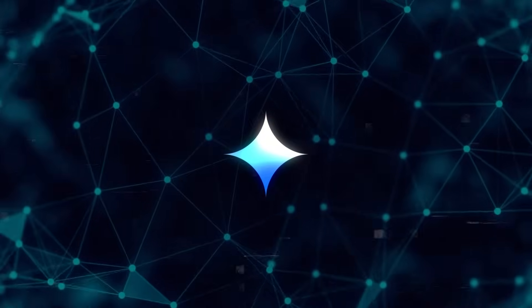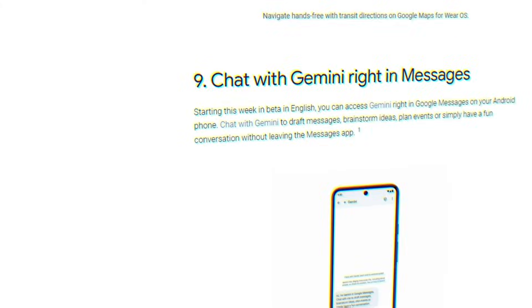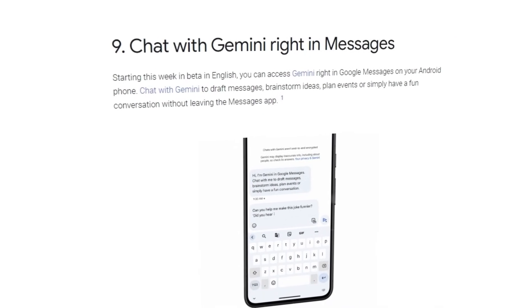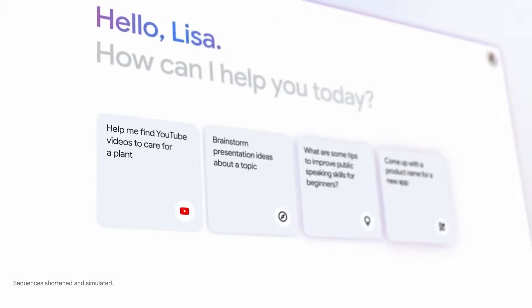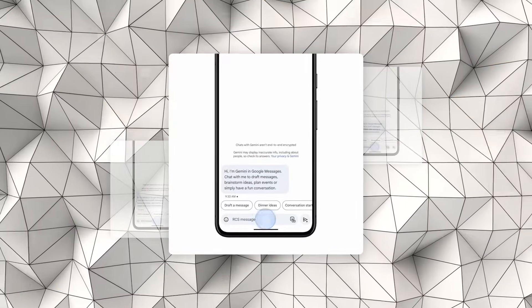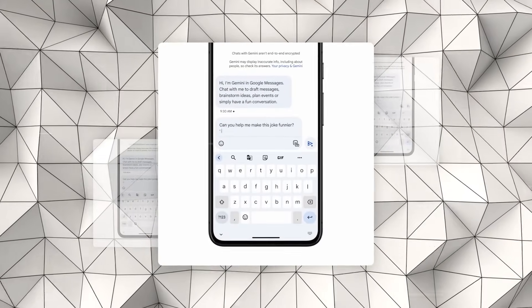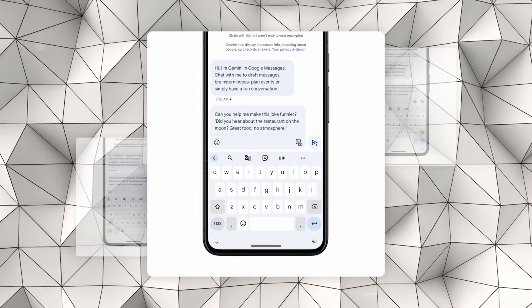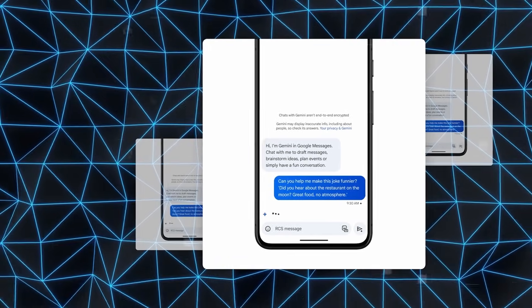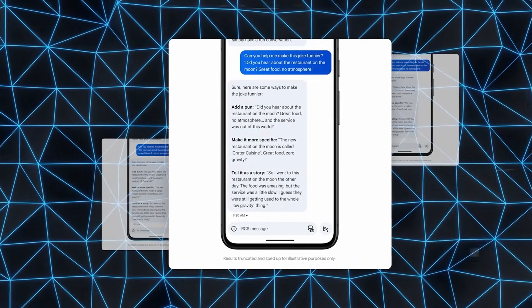Following the addition of the Gemini AI bot to the search app, Google plans to introduce generative AI bot support to the Messages app on Android phones. This feature will enable users to engage in conversations with Gemini for various purposes, including drafting messages, brainstorming ideas, planning events, or having casual chats without leaving the Messages app. Initially, this feature will be available to select users, indicating Google's phased approach to rolling out AI capabilities.